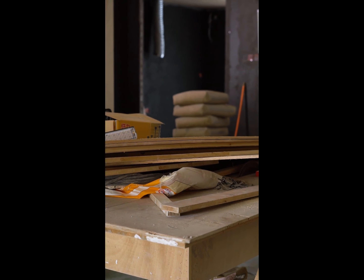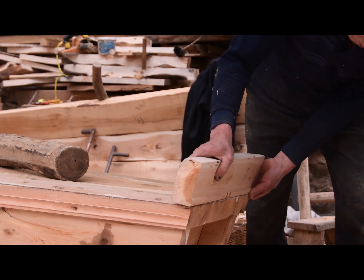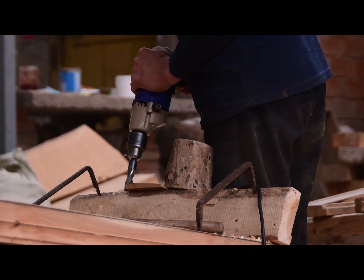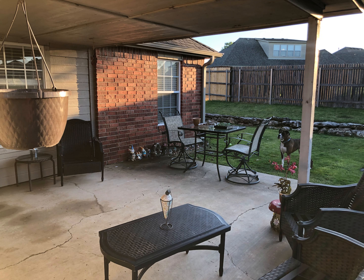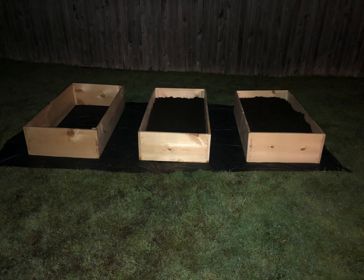I was at my dad's shop one day and he had all this wood piled up. I asked if I could have a few pieces, and that's how I built my first three beds. I didn't even have a drill at the time — I had to borrow my dad's. He had a saw at his shop, so he cut the wood to the size I requested: six pieces at a four-foot length and six pieces at a two-foot width. And that was the beginning of this transformation.